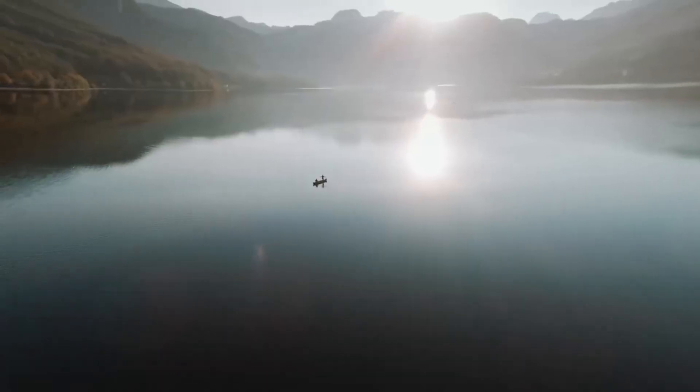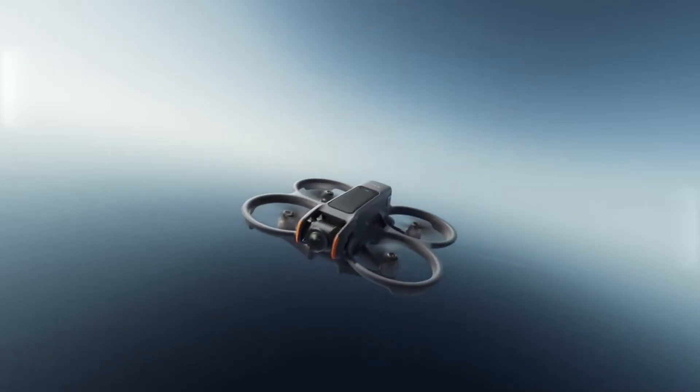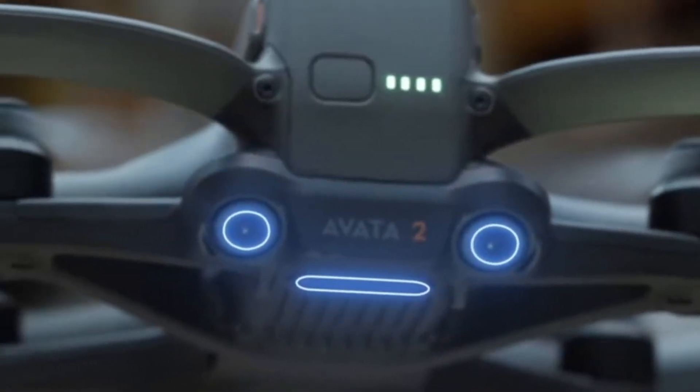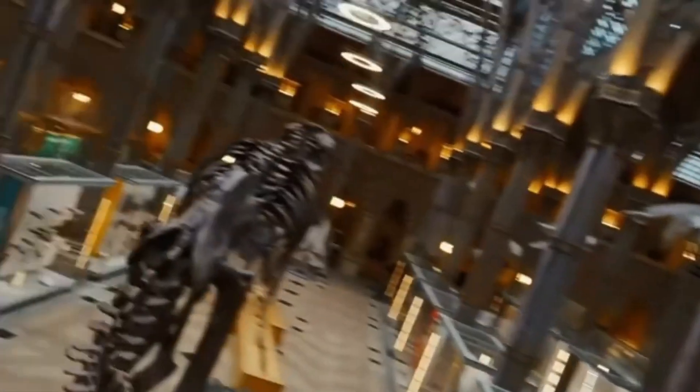Whether you're a seasoned drone racer, a content creator, or an adrenaline junkie exploring cinematic flight, the AVIDA 2 promises to deliver an unmatched FPV experience with the power, performance, and polish expected from DJI. But does it truly live up to the hype? Let's dive in.